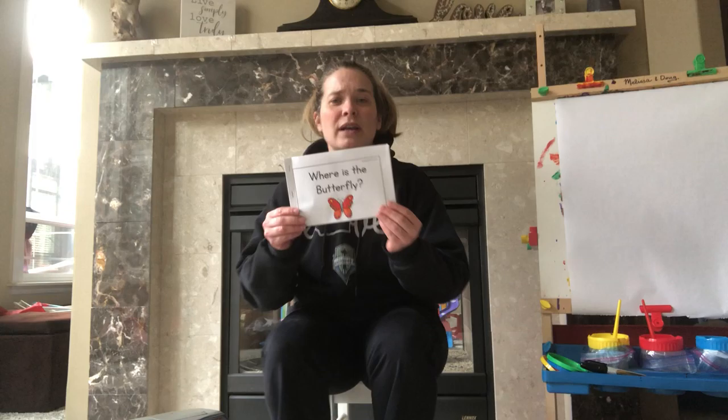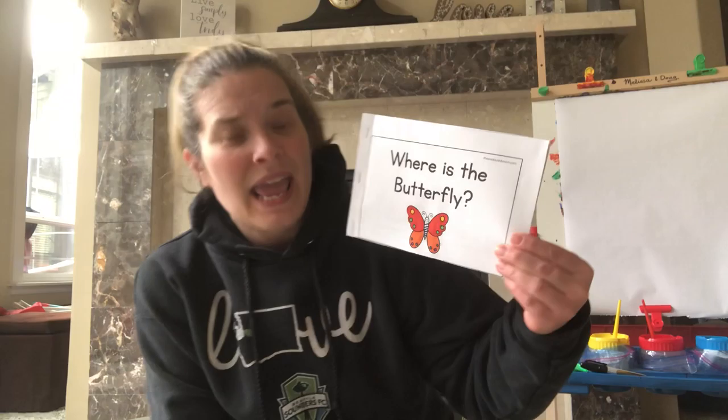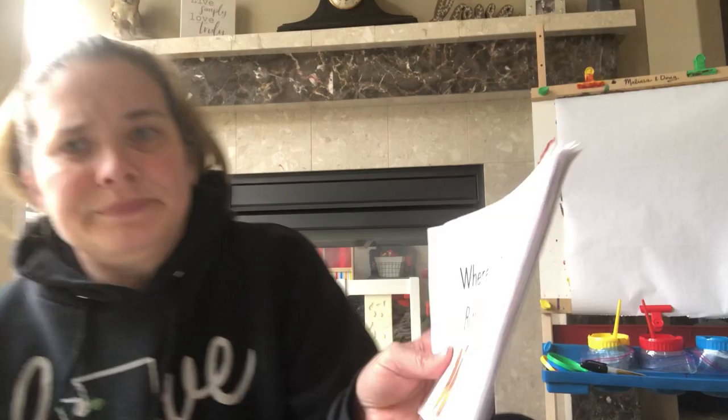All right! Thank you for doing that hello song with me. You guys did so great with that. Today we're gonna be reading a book that I helped to color. And if you're in my class, you will be getting a copy of this. It is called 'Where is the Butterfly?' You can find this on themeasuredmom.com. If you're not in my class, you can go there and print out a copy.